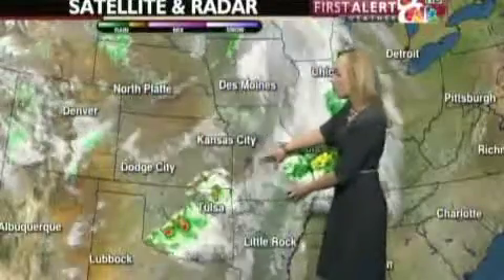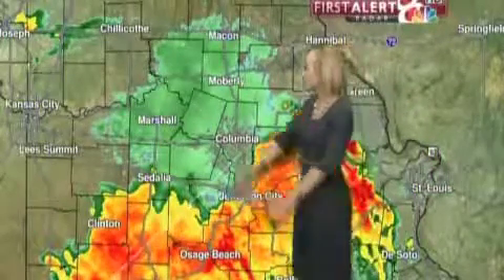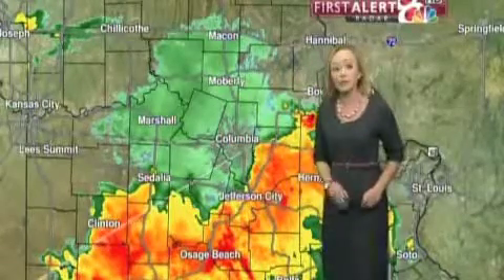Those thunderstorms are starting to grow out of Oklahoma into Springfield, through Kansas City, and starting to hit mid-Missouri. Taking a look at those watches and warnings out there, they're right across into Kansas, but right now those thunderstorms have worked their way into mid-Missouri.